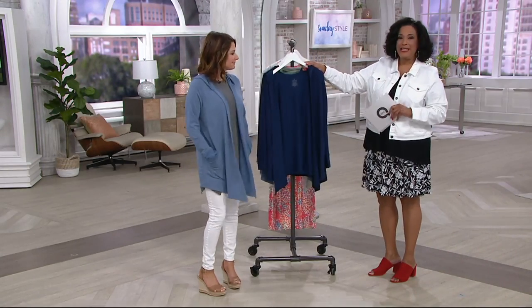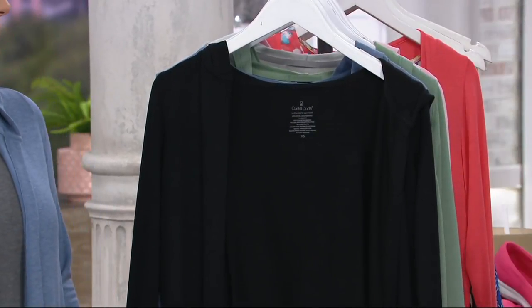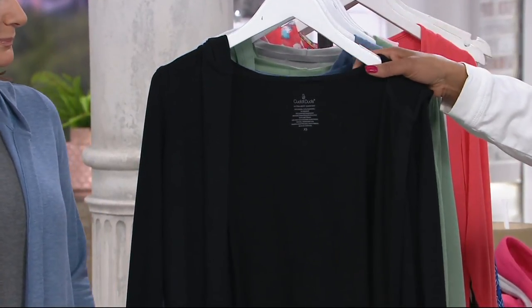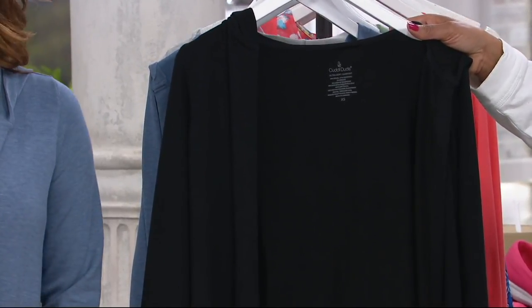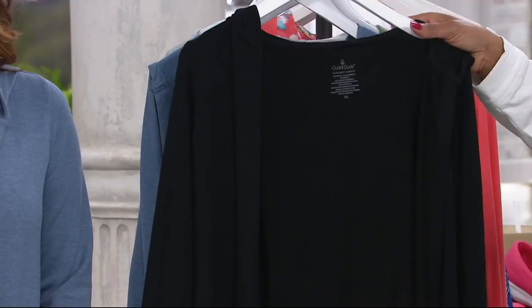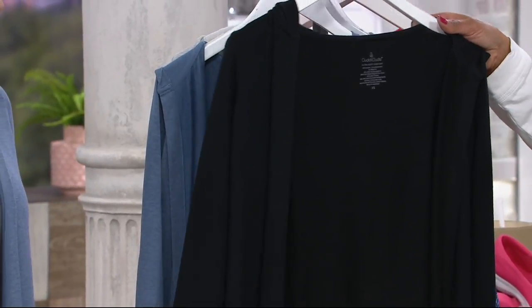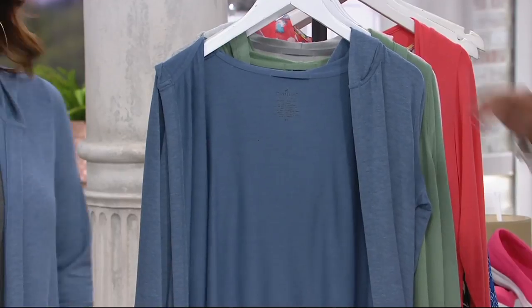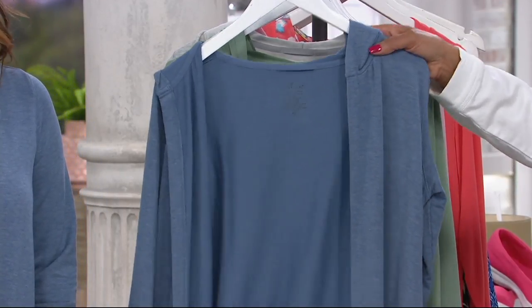We have this cardigan in navy blue — that's what you saw Rebecca wearing. Then we have it in black, which I know a lot of you love as your default: throw it over the back of the chair, keep it handy whenever you want to cut the chill. Then we have it in what we call blue heather — that's what Carrie is wearing, your lighter blue.